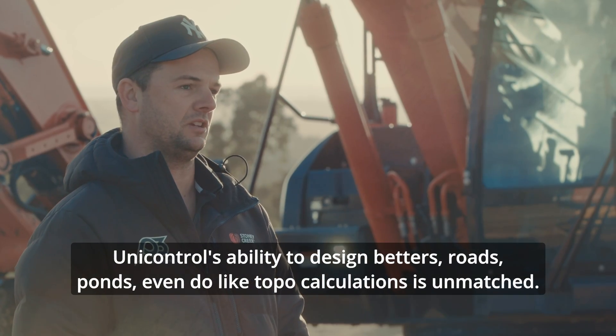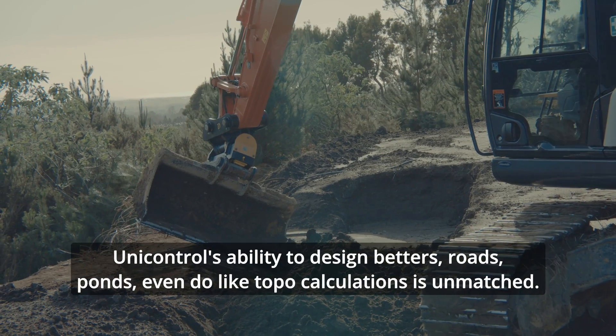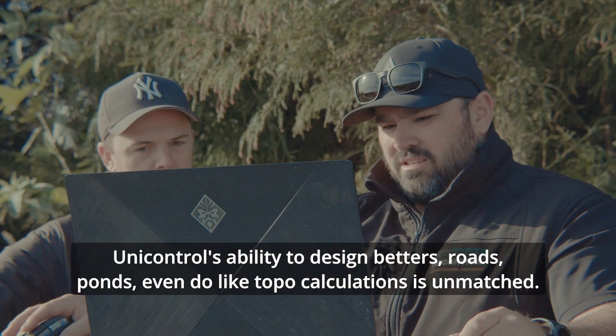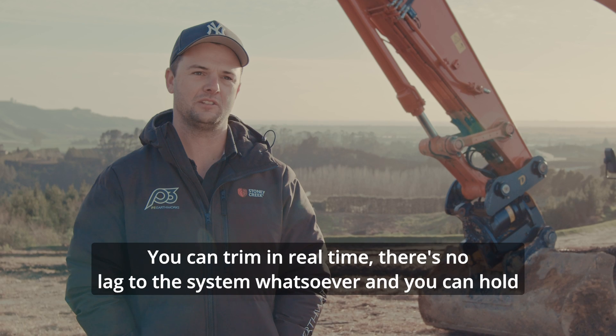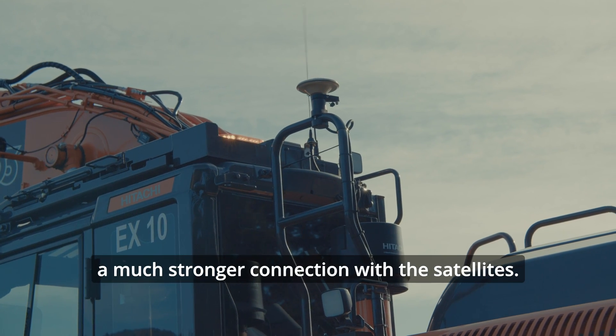UniControl's ability to design batters, roads, ponds, and even do topo calculations is unmatched. You can trim in real time, there's no lag to the system whatsoever, and you can hold a much stronger connection with the satellites.